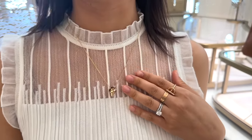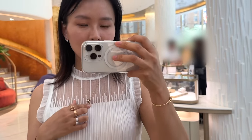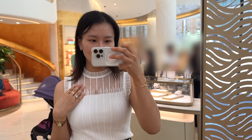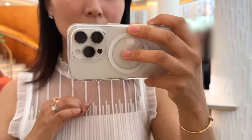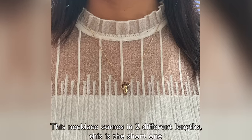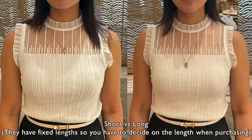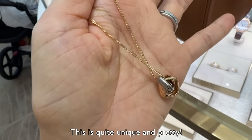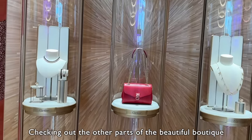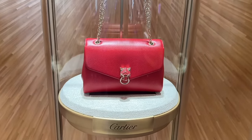This is the Cushion necklace — what do we think? It's really nice! I like that it drops down a little more. It's perfect with the top I'm wearing today. The whole Cushion thing is really pretty, especially in the necklace.